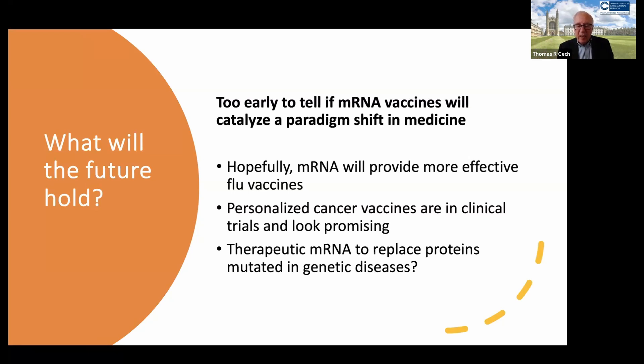The big unknown is therapeutic mRNAs to replace proteins that are mutated in genetic diseases. Many people are skeptical about this — they think it will be difficult for mRNA to produce enough of a therapeutic protein to be useful. But I think this will depend on which genetic disease we're trying to target.